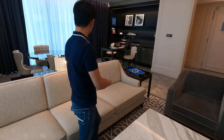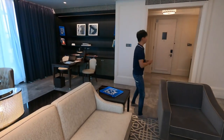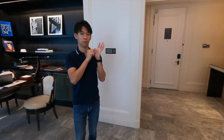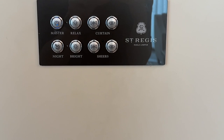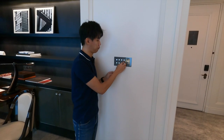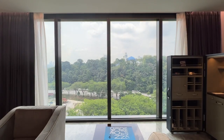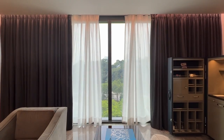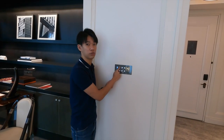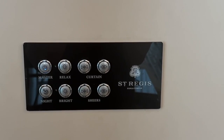That's it for the main living room area. If you want to control the curtains, it's actually remote-controlled — just beside the entrance. You can open or close, and there's both a day curtain and night curtain. There are also different mood lighting selections: master, relax, night, and bright. Bright will be very bright!